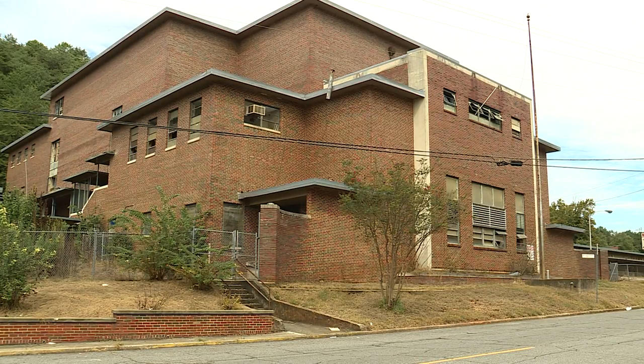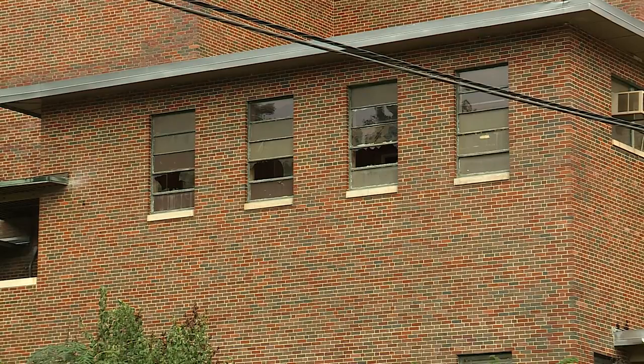Williams said the city could be accepting developers' plans for the property by early next year. In Birmingham, John Papke, WVTM 13.